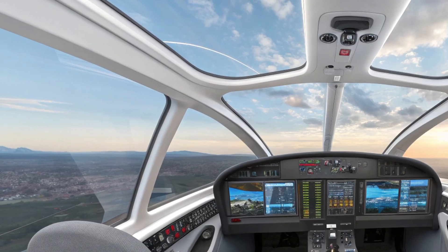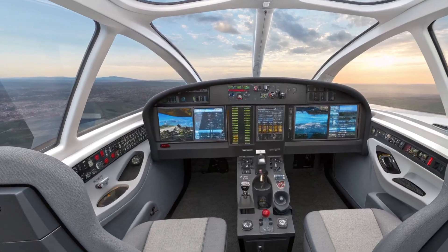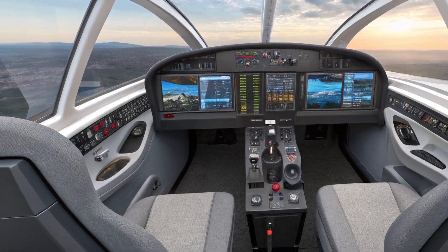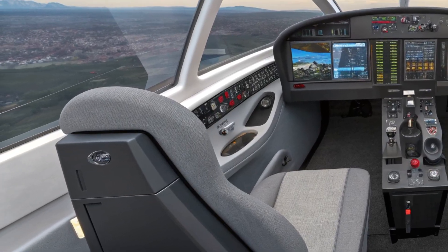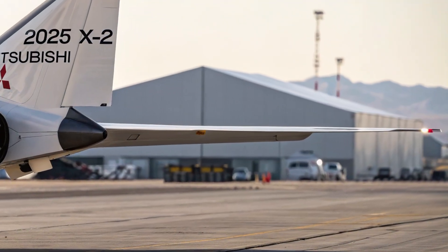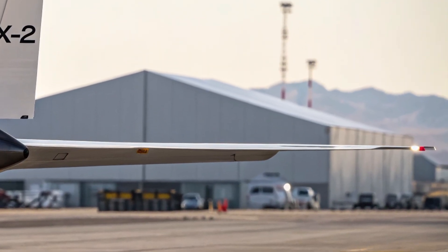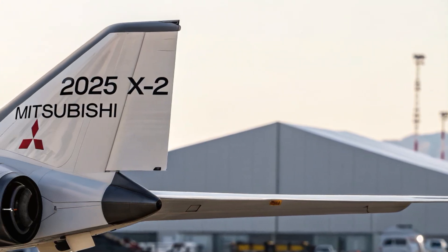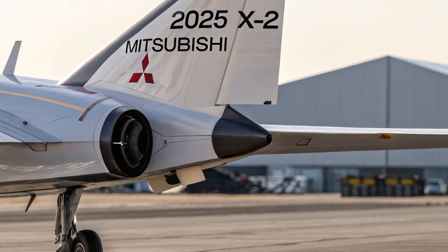The aircraft is built with survivability as a top priority. What truly makes the Mitsubishi X2 stand out are its unique selling points. First, it's the first stealth fighter fully developed in Japan, representing a massive achievement in domestic aerospace technology. It reflects Japan's ambition to take greater control of its defense systems and reduce reliance on foreign defense manufacturers.